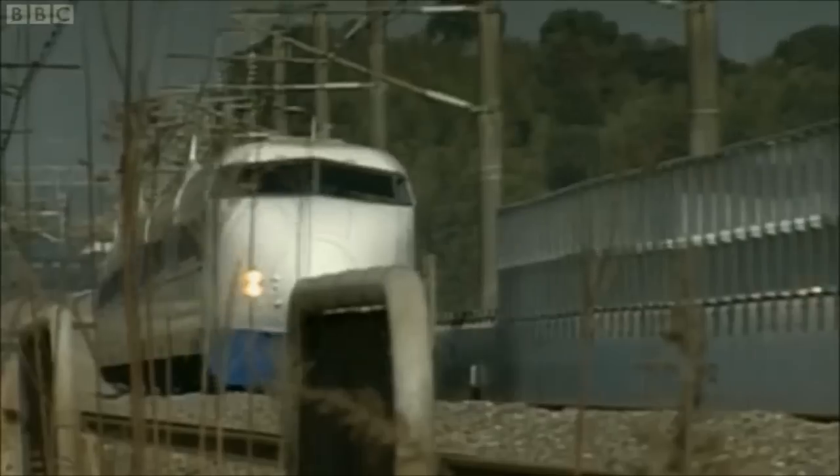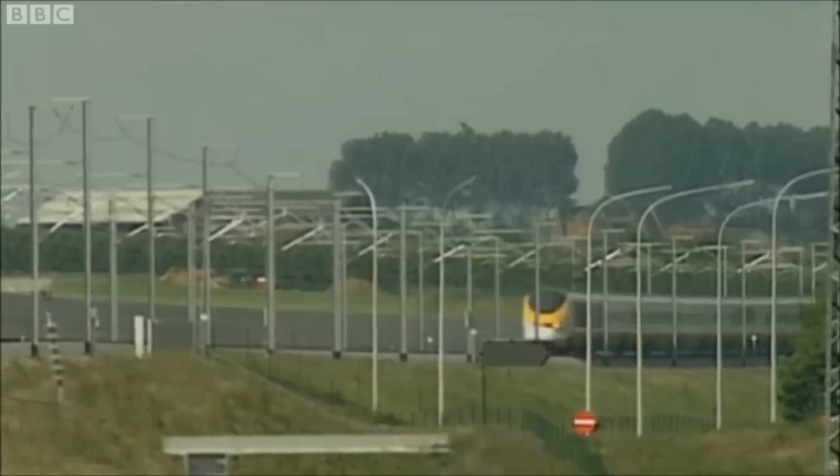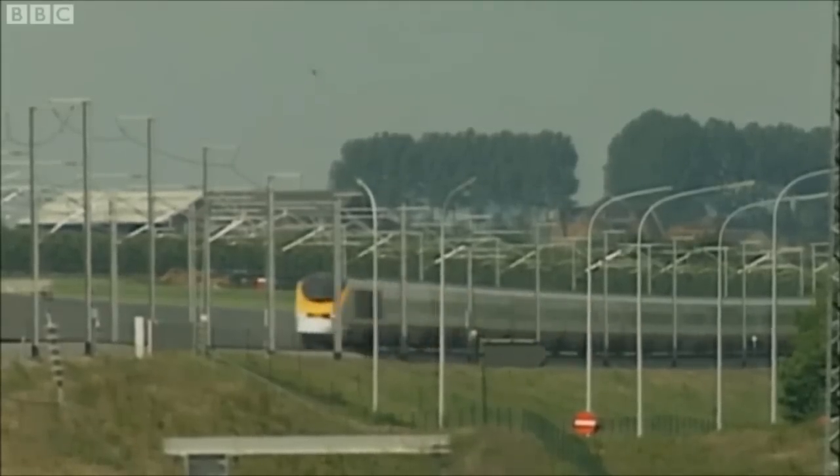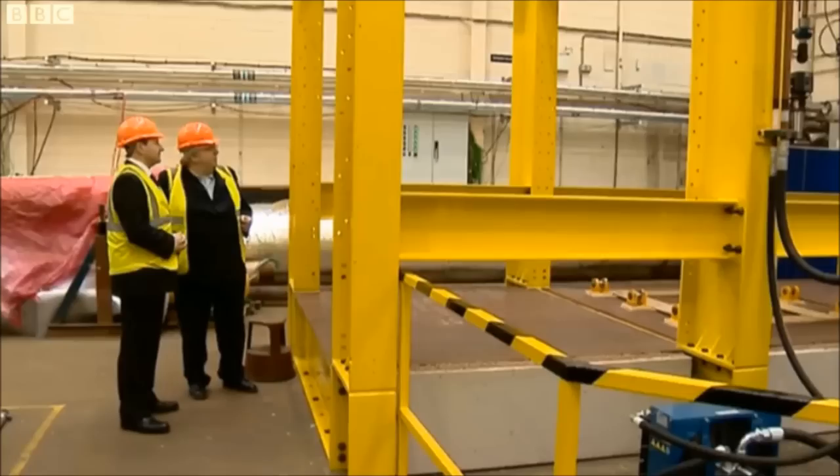France led the way in Europe. Japan has had them for even longer. But so far, London is as close as high-speed trains have got to Scotland. In a laboratory on the outskirts of Edinburgh, they're aiming to change that.